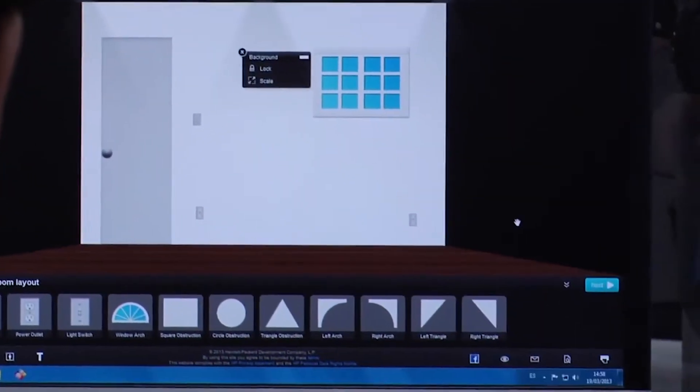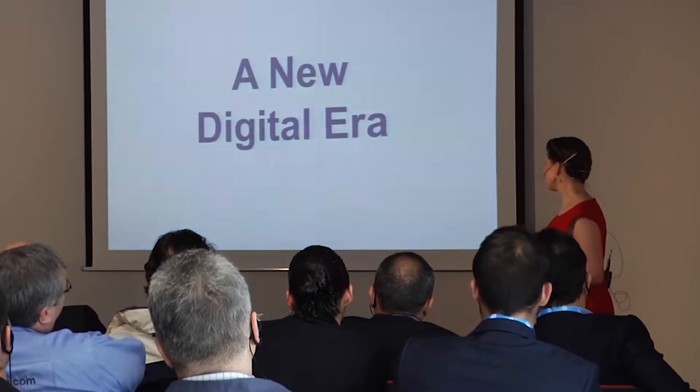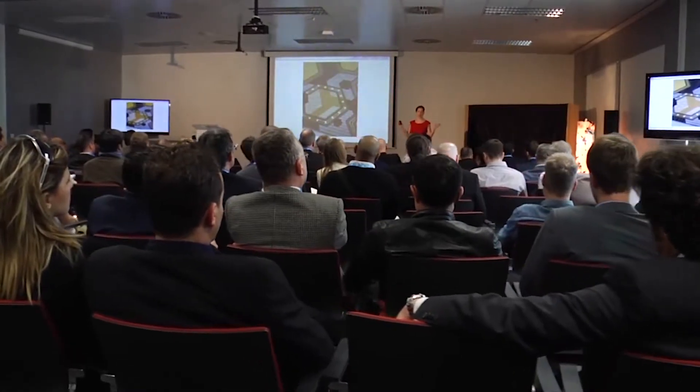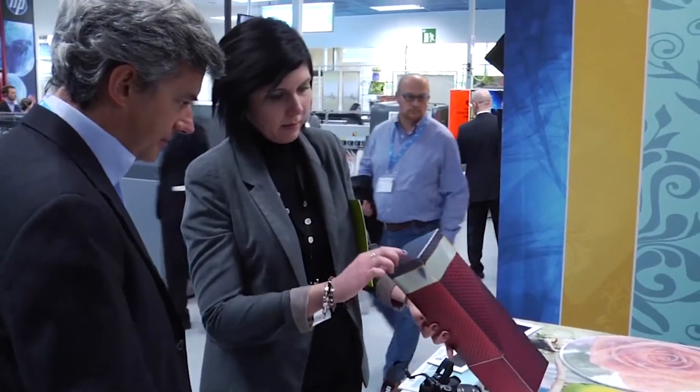Wall covering is an industry that has absolutely undergone some amazing transformations in the last five to ten years. It changes an entire interior, and wallpapers and wall treatments are not what our grandmothers used to do. It's something that can be easily put up, easily taken down — you can change it seasonally, you don't have to change it every twenty years. So it's a really dynamic industry, and a lot of designers are starting to take advantage of this fast-changing marketplace.